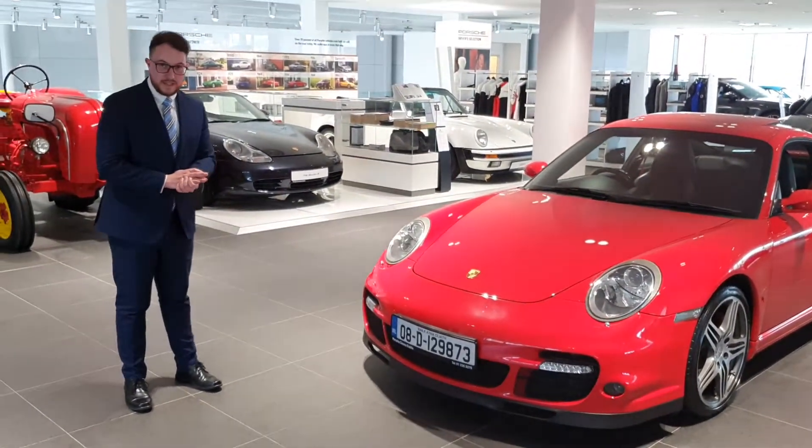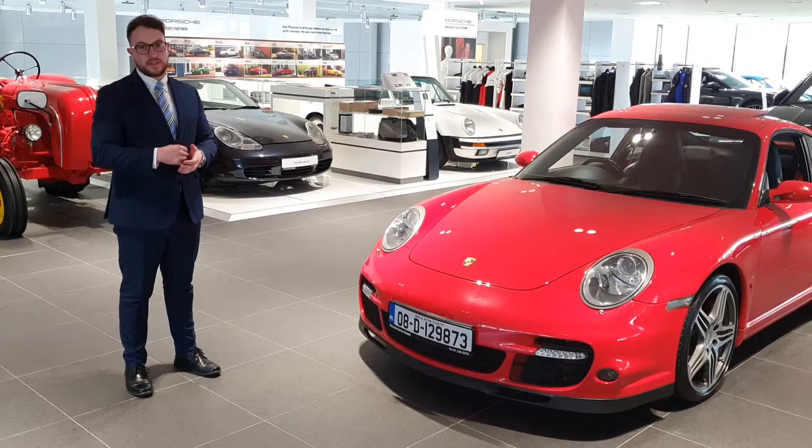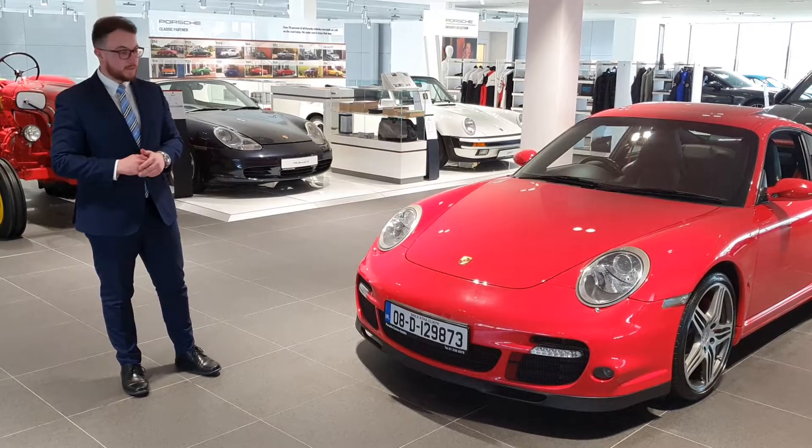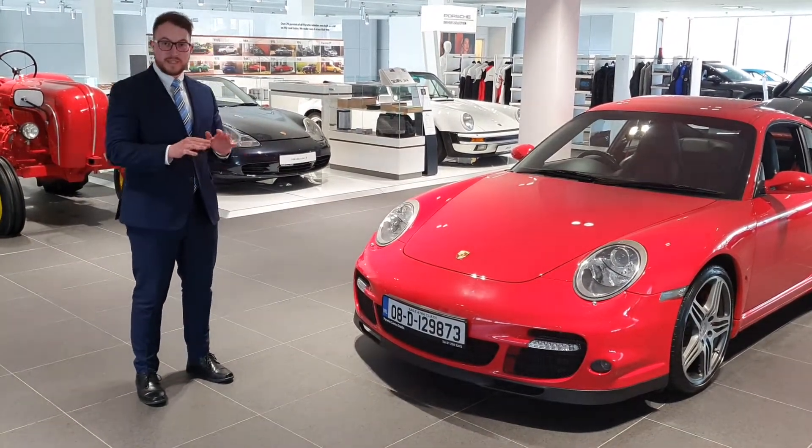Now, for any damage that isn't covered under the policy, we will actually contribute 250 euros towards the body shop repair, which will ensure that you will never actually have to claim on your own insurance, which will mean that your no-claims bonus will stay intact.